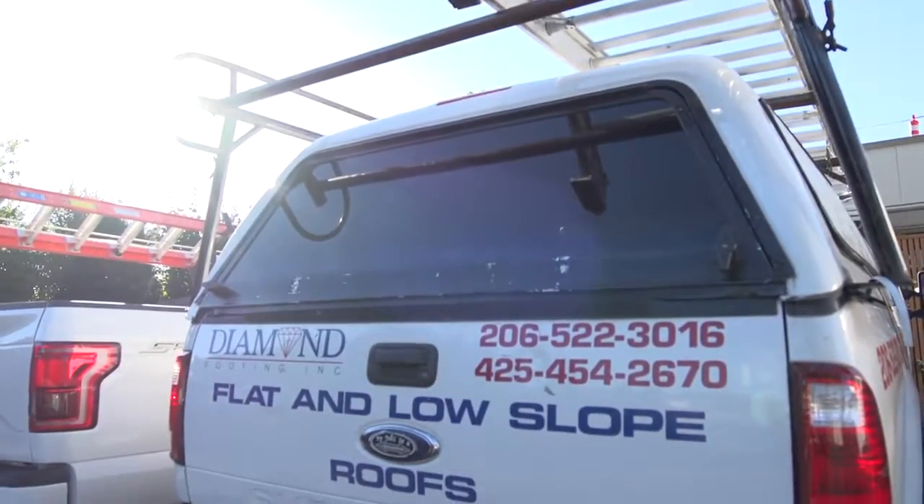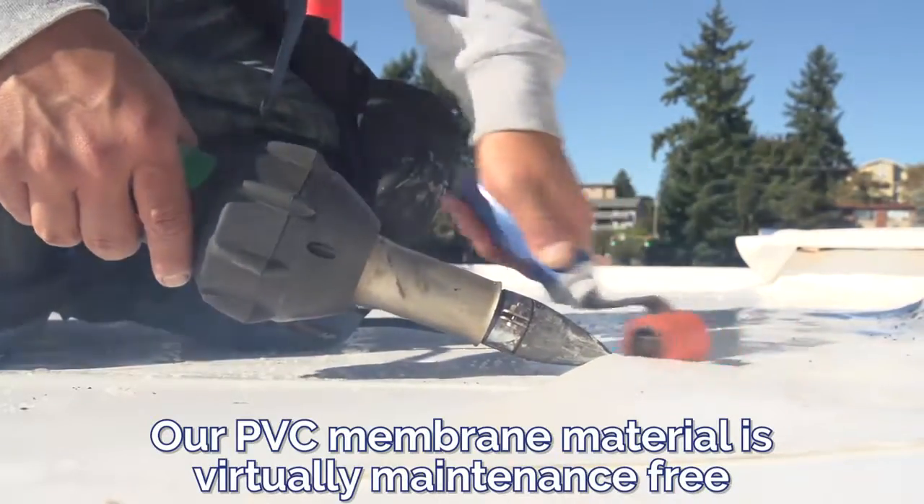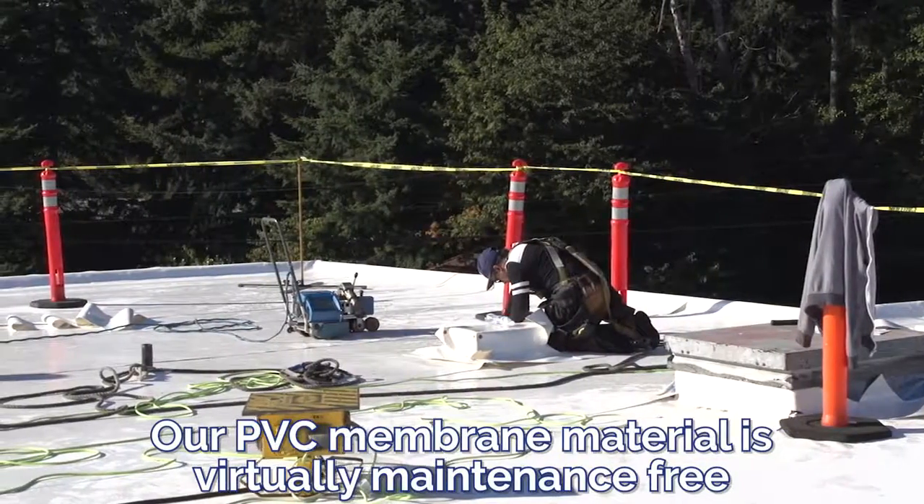We provide commercial roofing installations for flat residential and commercial roofs. We specialize in the PVC membrane, which is virtually a maintenance-free roofing system.